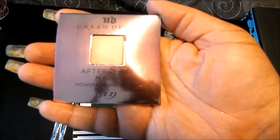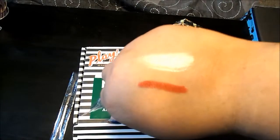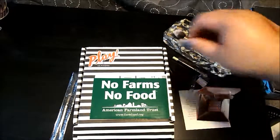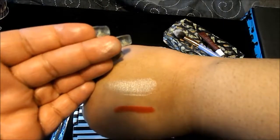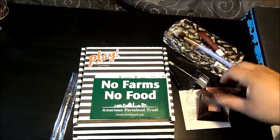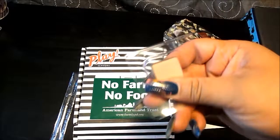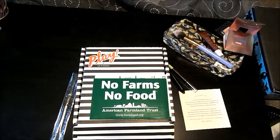From Urban Decay, it is their Afterglow Eight Hour Powder Highlighter in Sin. That glow is okay, y'all — be gentle — but on the finger it's intense; a little will go a long way with that highlighter. That's amazing. Super impressed. So those were the five items I got from Ipsy: a highlighter, a lip balm, a brush, an eyeliner pencil, and a lipstick. I'm pretty pleased with them all.